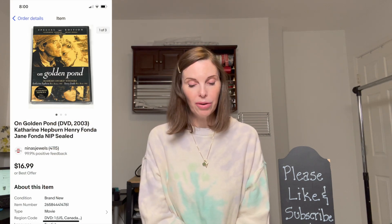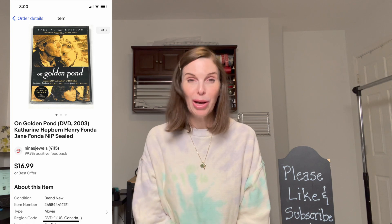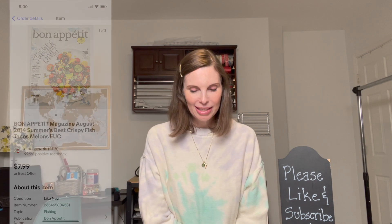Next up was a brand new sealed copy of the DVD On Golden Pond. We got it at a garage sale for $2 and it sold on best offer for $10 even with positive feedback. Next was one of the free magazines I got from a lady on Nextdoor — a Bon Appétit from August 2014. It sold for $6.48 on offer to buyer. We recently went in and increased the prices on all of our magazines because shipping costs have gone up so much.